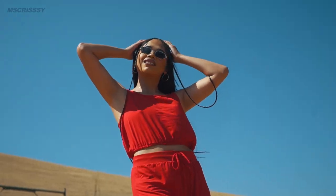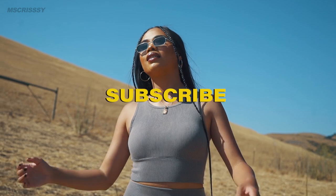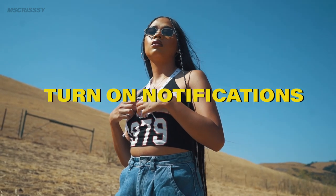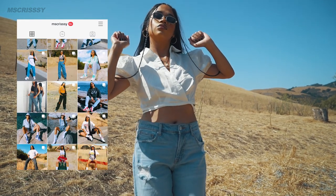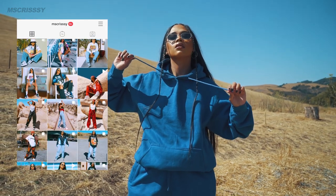Alright guys, that is the end of this video. I hope you guys did enjoy! Make sure you hit the subscribe button, like this video, and comment down below. Make sure you turn your post notifications on so you don't miss out on any of my videos next time I upload. Also make sure you follow me on Instagram at Miss Chrissy because I post every single day. I will see you guys later, bye!